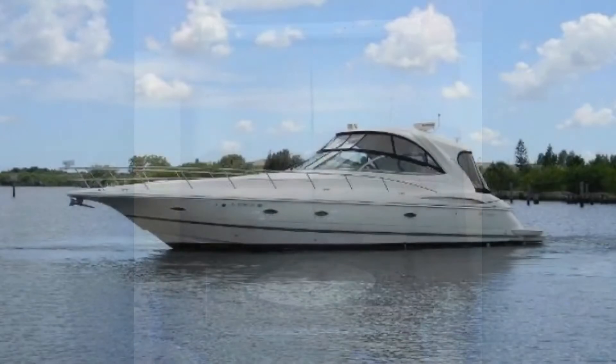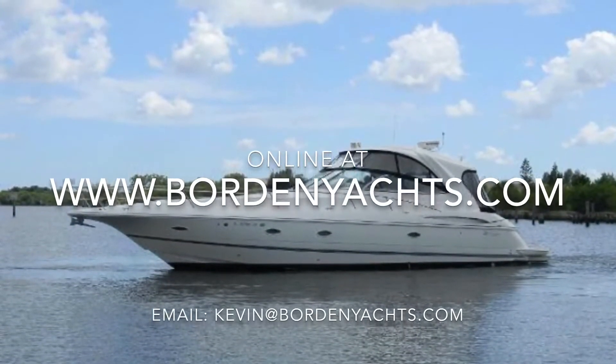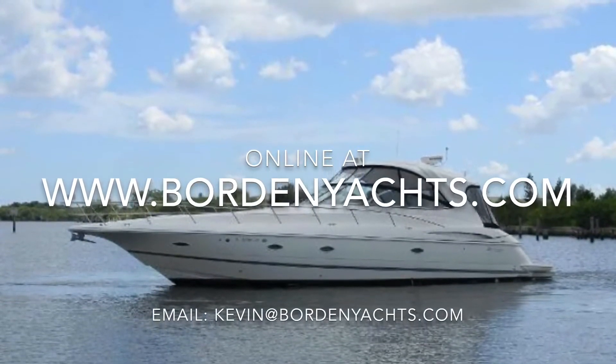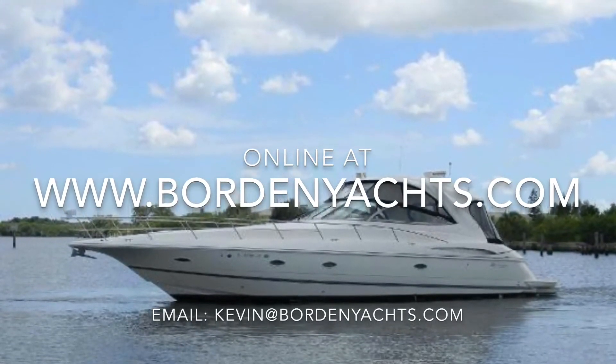She's been recently upgraded, recently serviced, and is turnkey and ready for her new owners. Give me a call or shoot me an email to get on board, and you can always find me online at www.bordenandyachts.com.